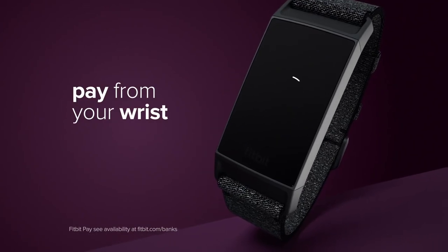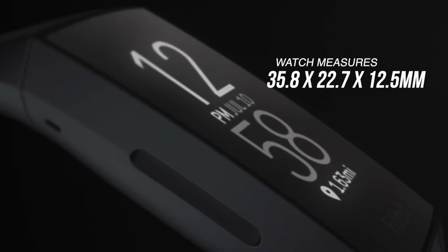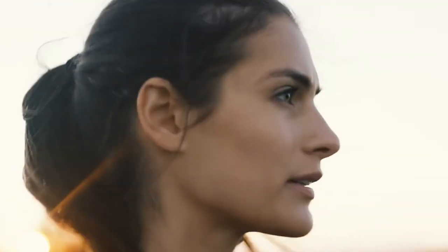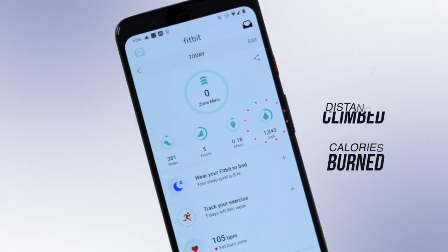Looking at the design, the Fitbit Charge 4 is slim, measuring 35.8mm by 22.7mm by 12.5mm and is lightweight enough that you'll easily forget you're wearing it. The watch saves detailed activity data for the past week, like your total steps, distance, steps climbed and calories burned for the last 30 days. Plus, you don't have to worry about your old data as you can loop back further using the Fitbit app.